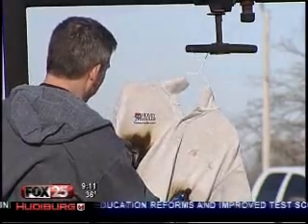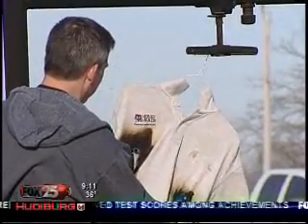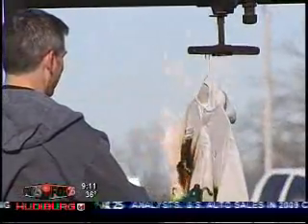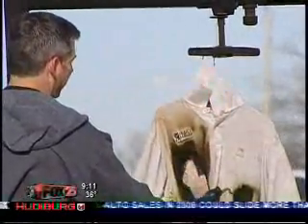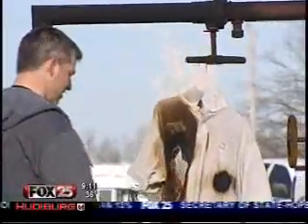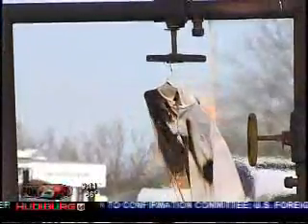Using a shirt — half of it sprayed with Cold Fire and half unsprayed — they show just how well the product works. These men are doing this to sell a product, but considering how often ethanol comes through Oklahoma by truck and train, they pitch Cold Fire as a must-have item. Without it, cities and towns are playing with fire.